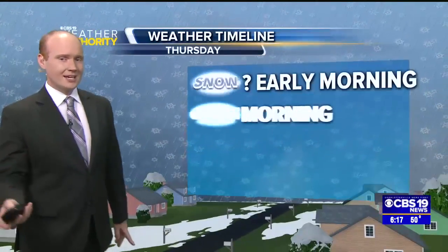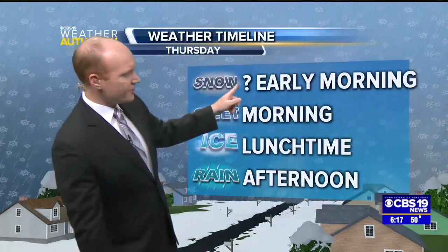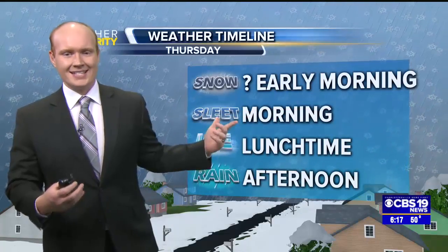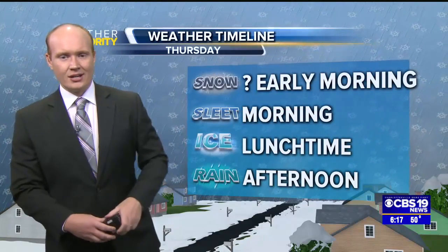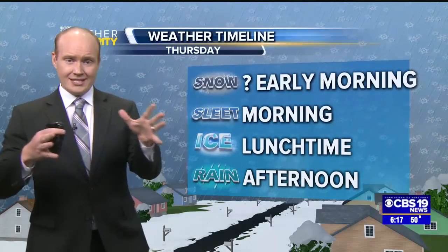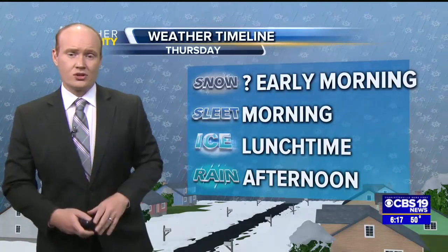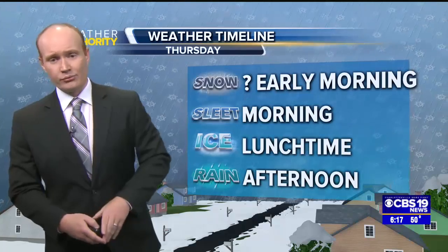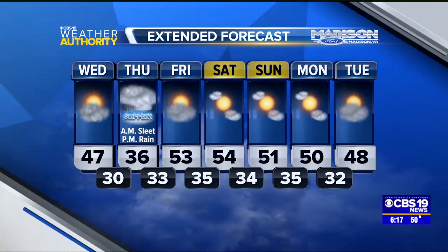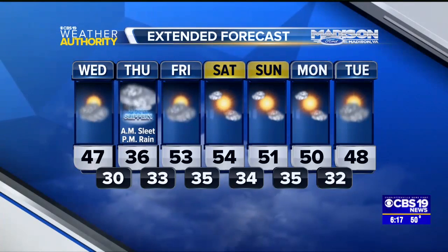Here's the timeline: a little bit of snow can't be ruled out early in the morning, mainly before sunrise, but mainly sleet is expected during the day on Thursday, especially in the morning. Around lunchtime, we'll slowly start to see that transition over to a plain old fashioned cold rain, and we'll be dealing with that cold rain most of the afternoon. But with sleet falling, freezing rain could still freeze on contact as some of those ice pellets, so we'll keep a very close eye on that.